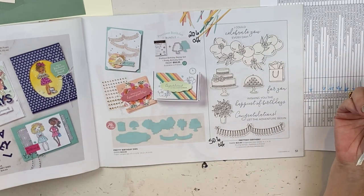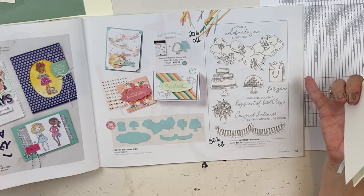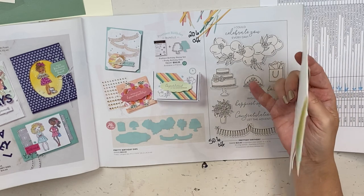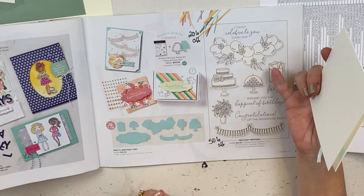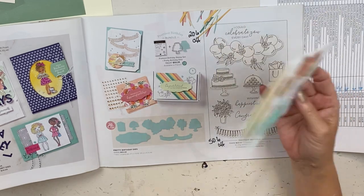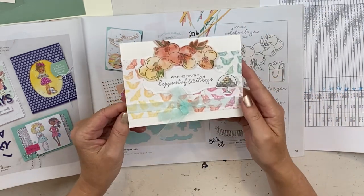So for today, I am going to use the Prettiest Birthday Bundle. I bought it when the catalog came out because nothing makes me happier than a really good macaron. I love them — it makes me want to travel, makes me want to get back to Europe, maybe not as much as gelato, but it's right up there. So I did make this card.